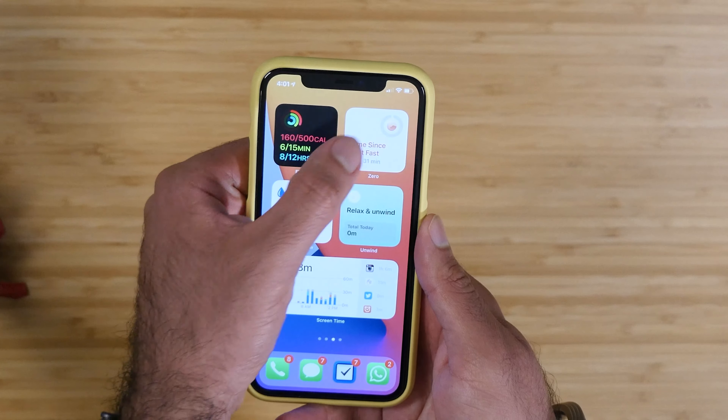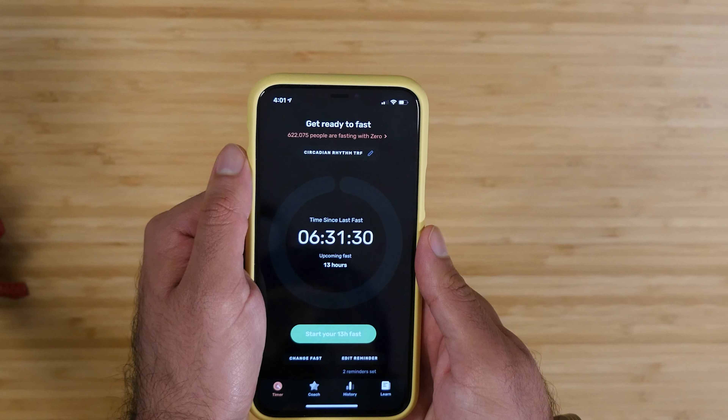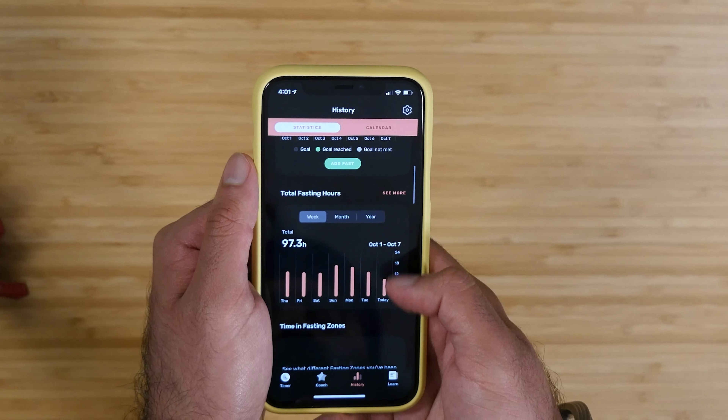The next page is all about health and activity. I've been really trying to be more health conscious this past year or two. With the widgets feature, I love having a dedicated control center almost just for health. On the top left is my fitness widget for my Apple Watch — it tracks my steps and all that fun stuff.